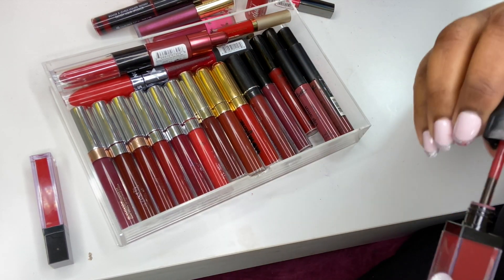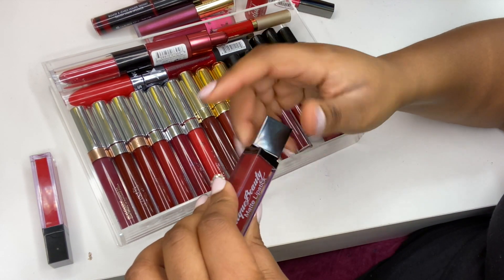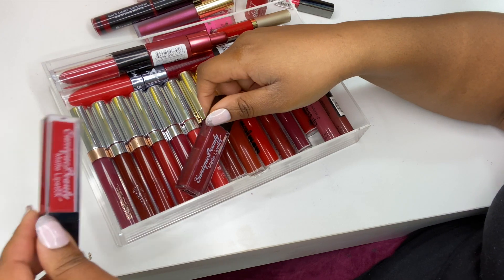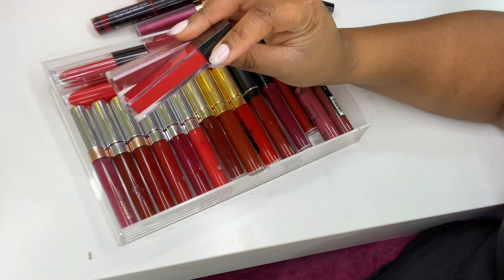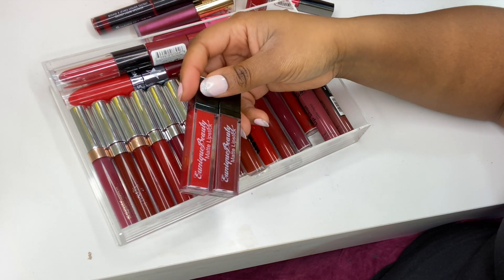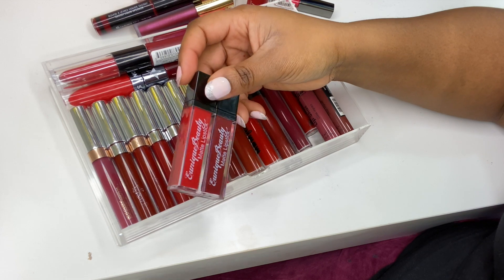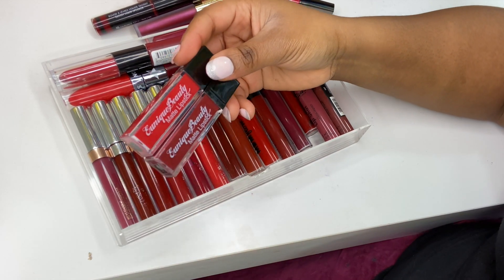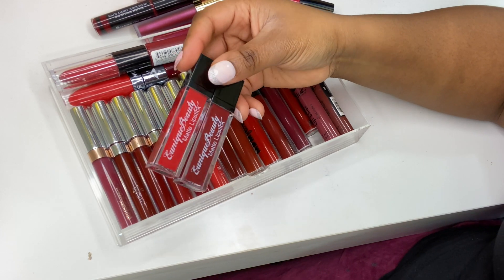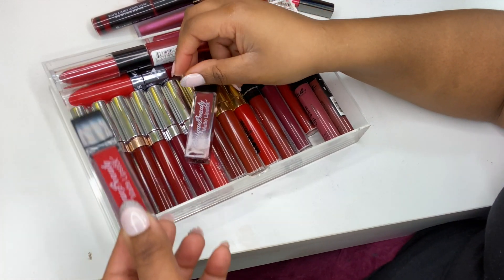This one still smells alright — I think I got it a little later. Eunique Beauty is a UK indie brand; I love their packaging — very different. The formula is very nice and long-lasting, so definitely check them out if you're interested. I do have a discount code for 10% off. I'm going to declutter the Virtue one because it smells a bit off.